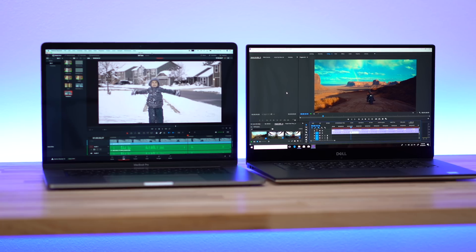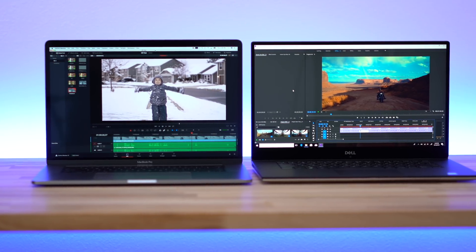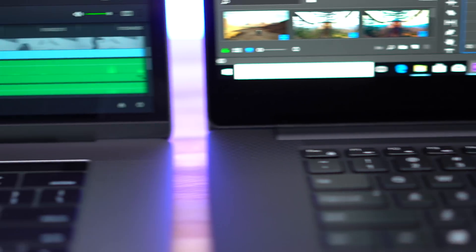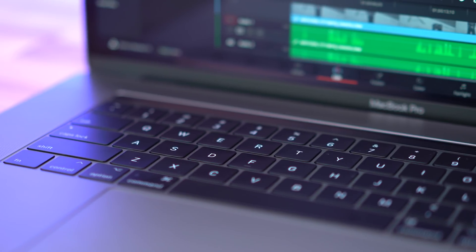Before we look at performance, I briefly want to touch on the differences between these laptops and my own preferences. I personally really prefer the MacBook Pro — I like the build quality, I love the trackpad, and the display is 16 by 10 which gives you more vertical space, which is nicer to edit on. I like that it's brighter. As for the keyboard, I think a lot of you would prefer the XPS keyboard that has more travel. The speaker is also much better on the MacBook Pro.